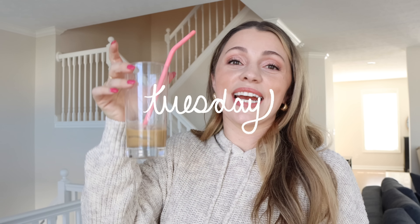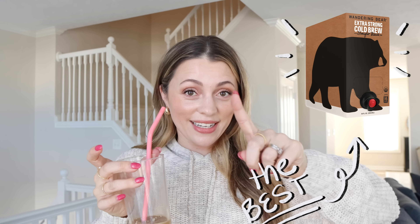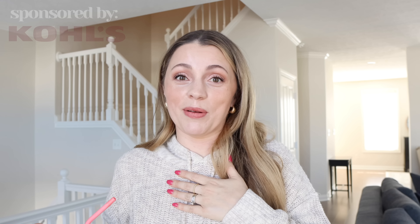Welcome to a week in my life! Today I've got some cold brew — the Wandering Bear, with the tap version because we love it so much. We've tried so many cold brews and that's the best one. Part of today's video is sponsored by Kohl's — I can't believe I'm saying that, it doesn't feel real — so we're going to do a clothing try-on haul.